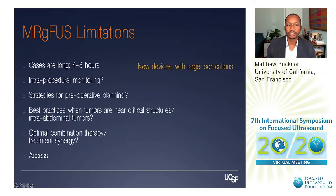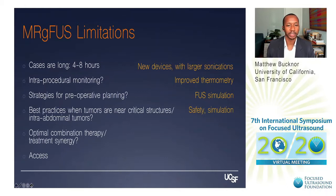To address the length of cases, we need new devices with larger sonications to be more efficient. For intra-procedural monitoring, we need improved thermometry strategies. A fast simulation system would allow comprehensive treatment planning before the patient even arrives. New safety devices and simulation strategies would help with critical structures and intra-abdominal masses. Clinical trials are essential for figuring out ideal combinations with medical therapies, and we need to tackle regulatory and insurance issues as well as increase treatment access sites.